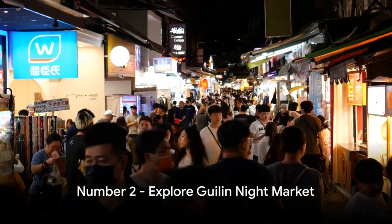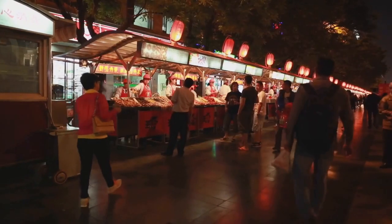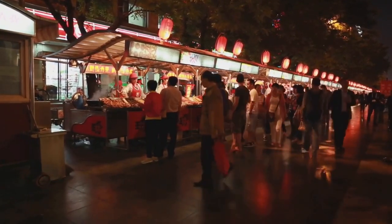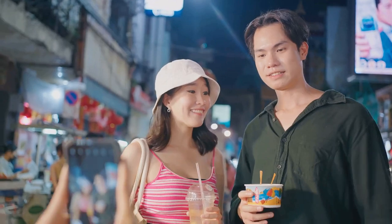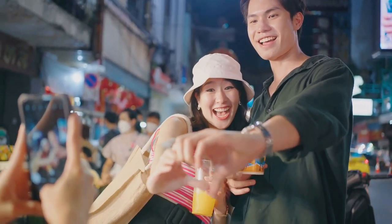Coming in at number 2 is exploring the vibrant Guilin Night Market. This bustling hub is a feast for the senses, brimming with a variety of tantalizing food, exquisite crafts, and captivating entertainment. Exploring the Guilin Night Market is a great way to immerse yourself in the local culture.